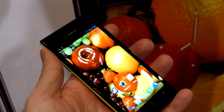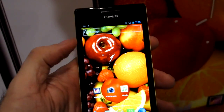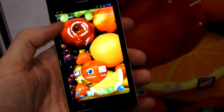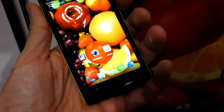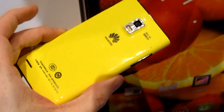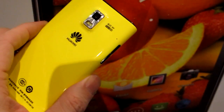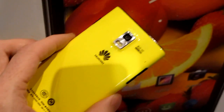Hi, this is Michael Orl for MobileBurn.com. This is the Huawei P1. It's very similar to the P1S, which is currently the world's thinnest smartphone. The only difference between the P1 and the P1S is that thickness and the fact that the P1 comes in this really awesome yellow color scheme, which I absolutely love. You can see it's got the same basic specs.